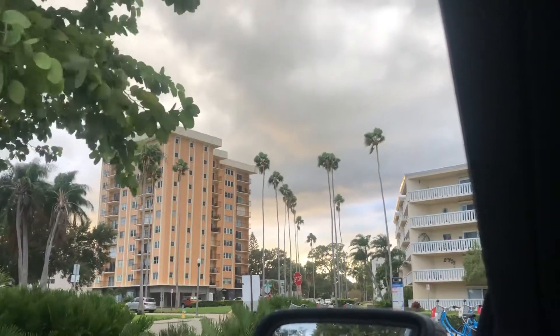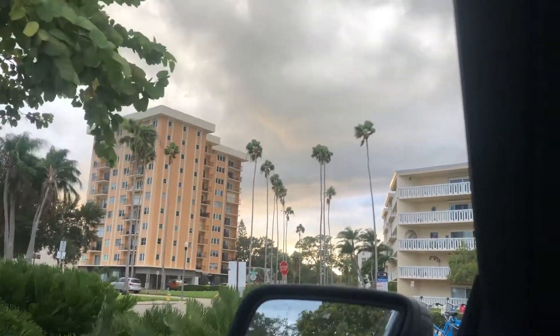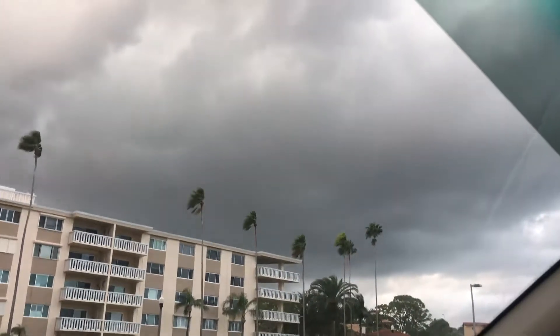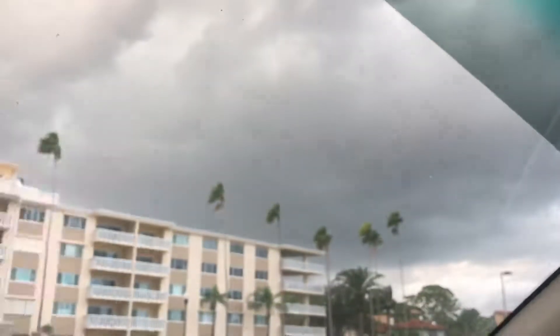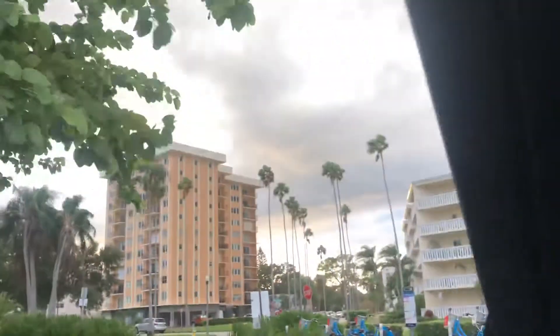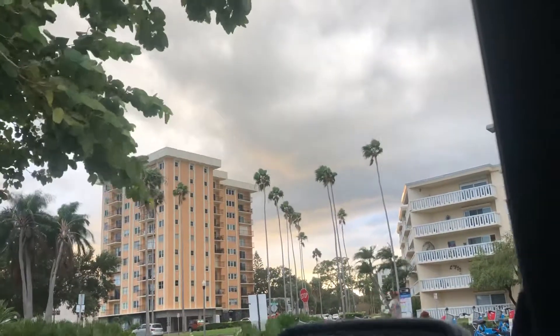We are on the east side of St. Petersburg and we are filming this area coming in. You can see a low-lying base of a cloud — that dark base is just not producing the heavy rain. The rain is on the back side of it, the area of clouds where all the rain is.